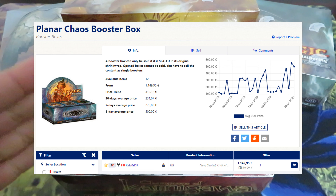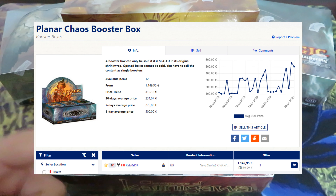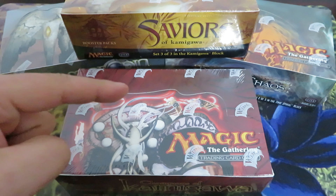Planar Chaos — on eBay, I couldn't find a single box in English sealed for sale. Whilst on the European market, there is only one box for €1,150 or $1,300.